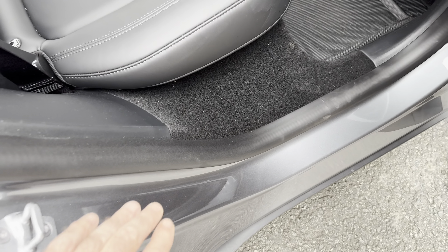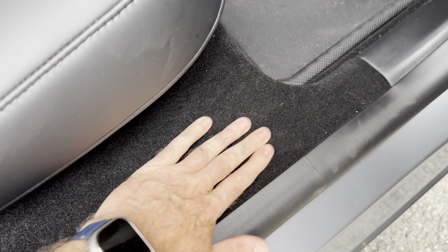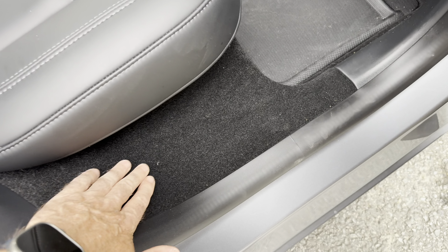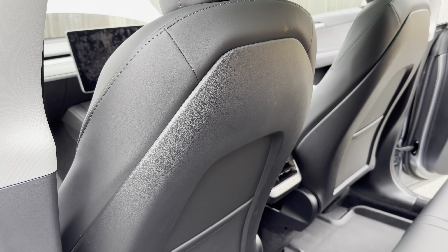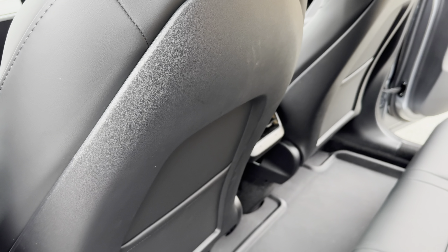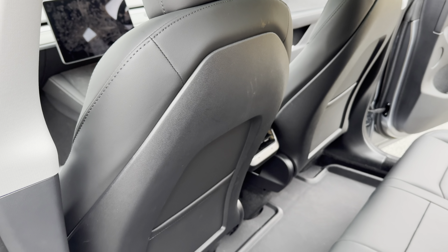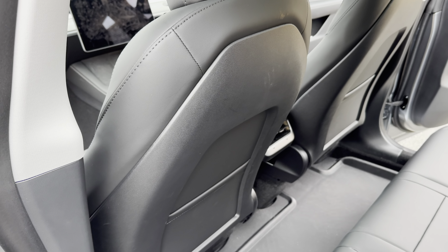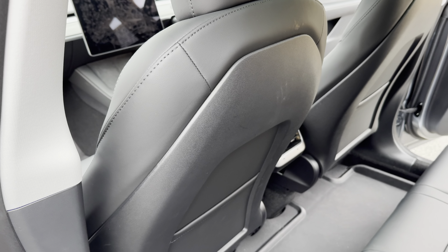Back to dislikes — I think Tesla could have done something different here because as you can see it gets marked up very easily. It does clean relatively easily, but it's just another little niggle of mine. That could have been done in a different material. Another dislike is the rear of the seats — it's just hard plastic. To be fair, it is good for keeping clean, but it does not look to the standard of what a £63,000 car should look like. I think they could have made that a bit better and a little bit flashier.